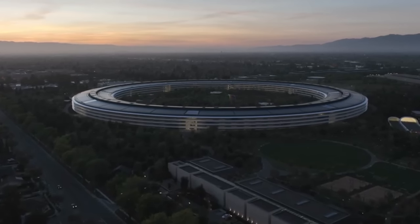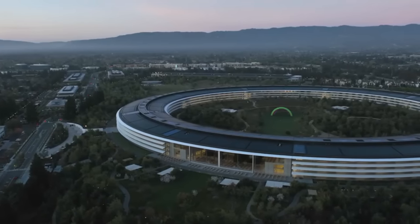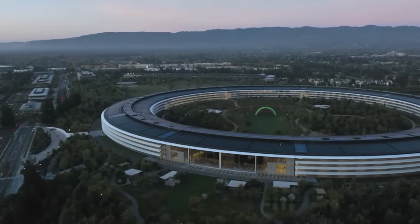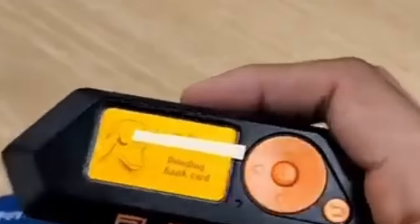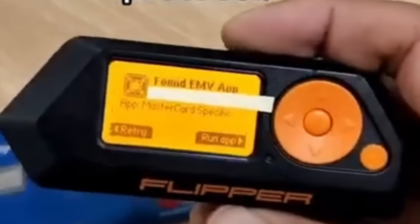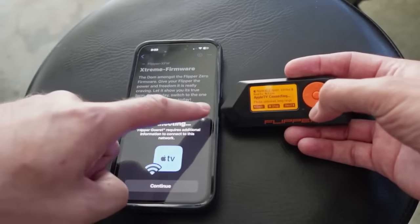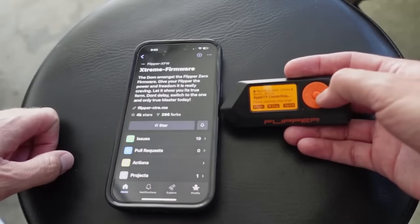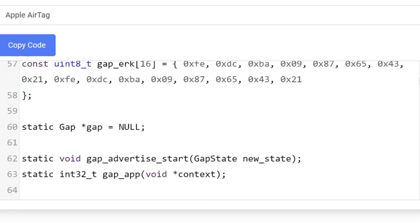Who do you think would win? A multi-trillion dollar company with one of the best security track records in the corporate world, or a little plastic hacking tool? Well, it turns out the Flipper Zero, the hot new hacking device that every script kiddy knows about, is able to execute a kind of denial of service attack against iPhones and other iOS devices after you load some additional software onto it.